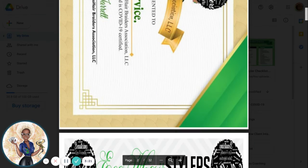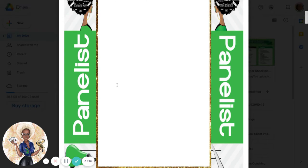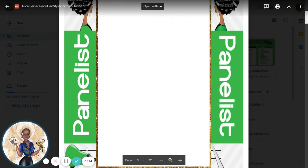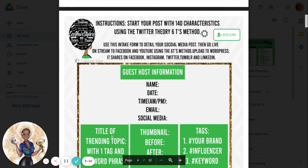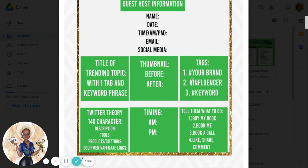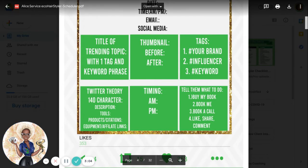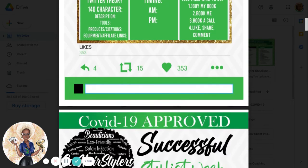Now you can put your dreams as a panelist for the EcoHeart Brothers Association here, because I want to invite you on to our show. Here are the instructions for you to begin to magnify your clients using the 6T method: the title, thumbnail, tags, Twitter, timing, and then telling them what to do.